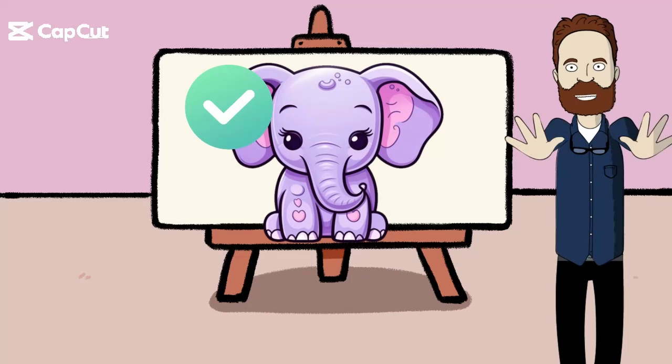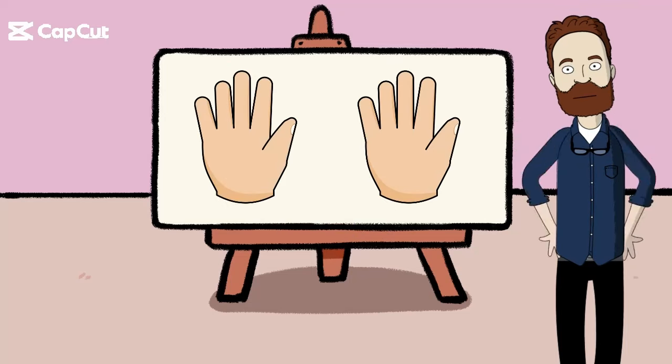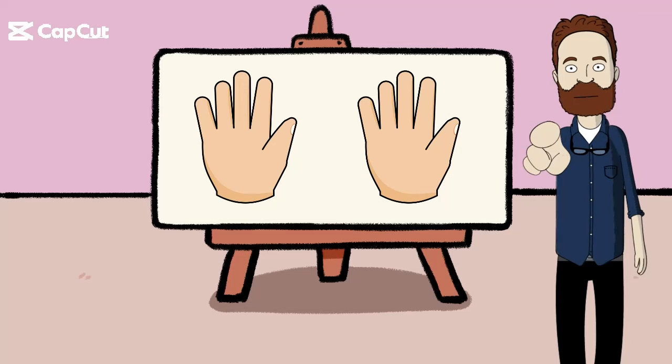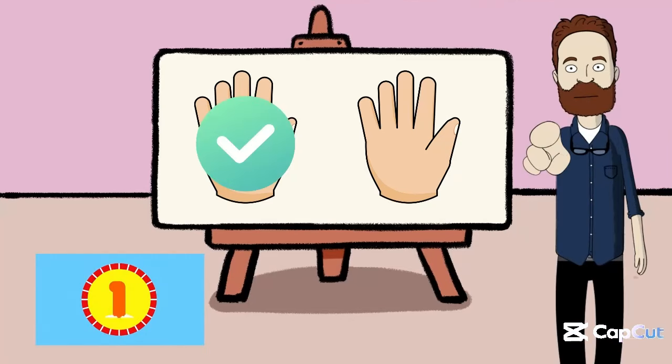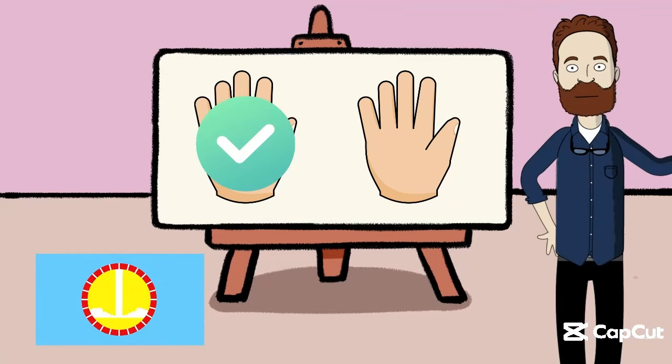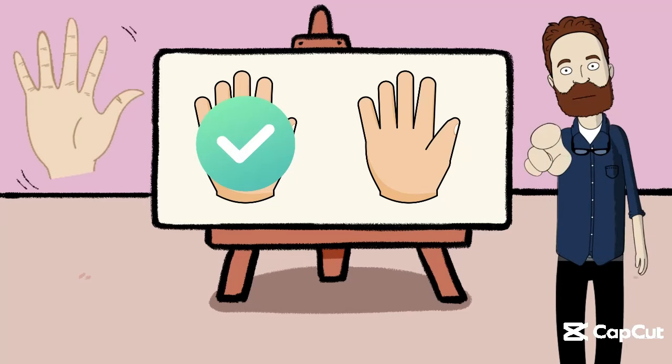Now moving on to our next challenge — Hands! Can you raise your left hand? Fantastic! Now give it a little wave! You are a left hand champion! This hand is on your left side. High five!